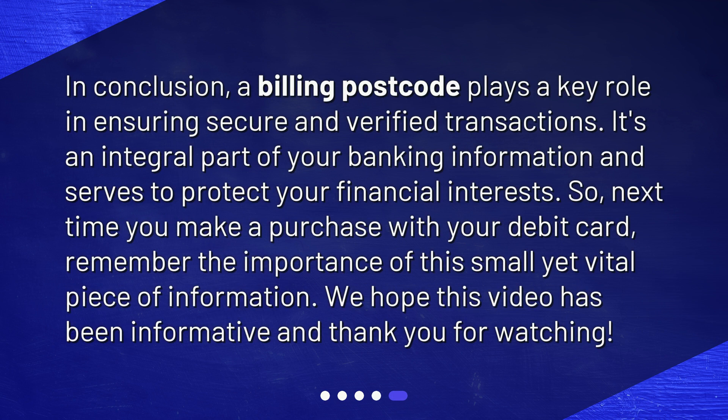In conclusion, a billing postcode plays a key role in ensuring secure and verified transactions. It's an integral part of your banking information and serves to protect your financial interests. So, next time you make a purchase with your debit card, remember the importance of this small yet vital piece of information. We hope this video has been informative and thank you for watching.